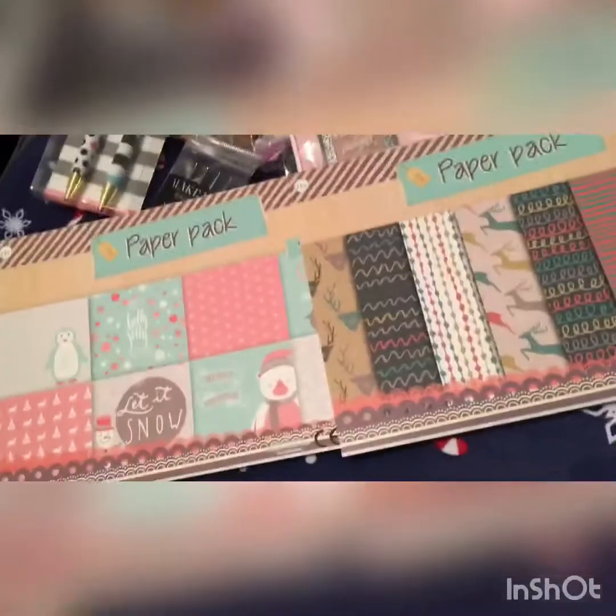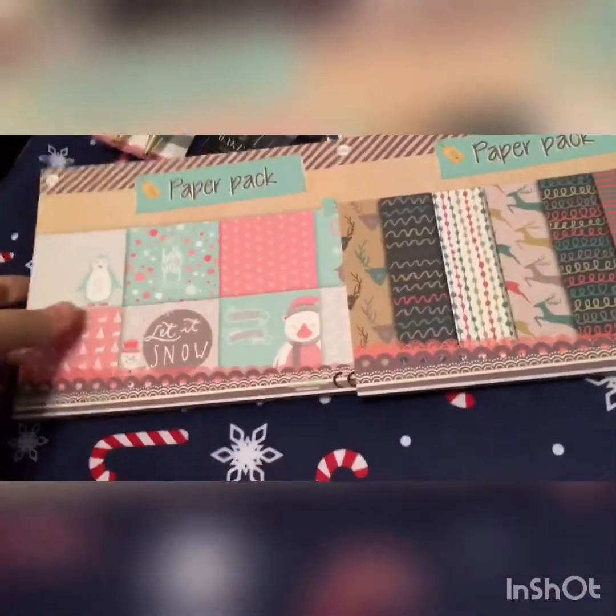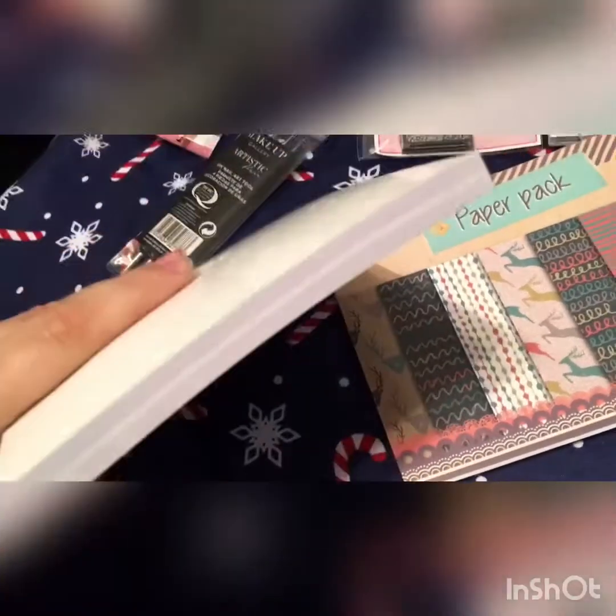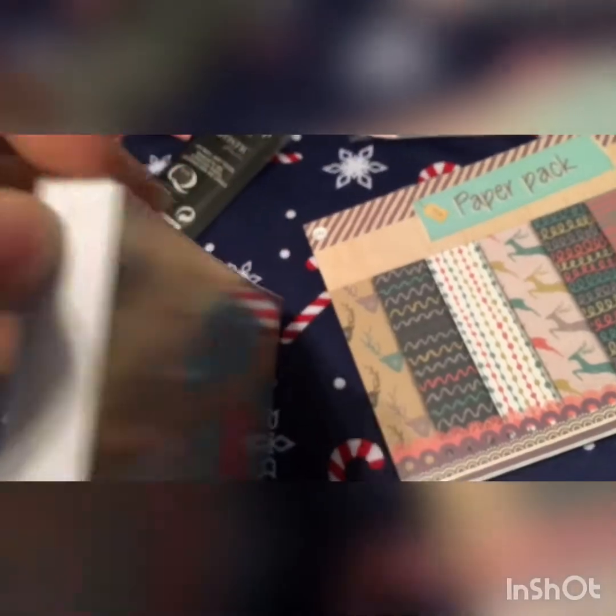Then I picked these two Christmas paper pads up — I finally found some, these are the only two I could find. One seems thicker than the other but now looking at it, I don't like it — there's definitely two stuck together.